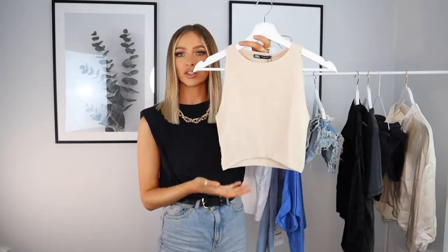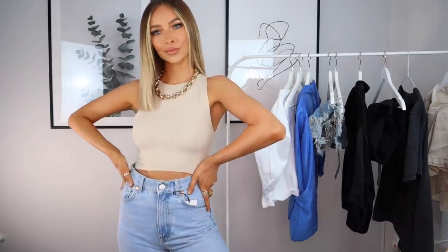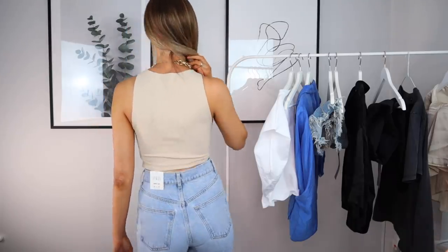Next up is a really nice beige neutral top — it's almost like the racerback bodysuits that Zara do that everyone loves, but it's just a top version. I don't always want to wear a bodysuit with jeans since they can be irritating, so this is perfect. It goes with so many things — a really nice basic to have. I love Zara basics, the quality is great, and it was only £7.99. It's ribbed material, I got a size small, and I definitely won't be sending this back.